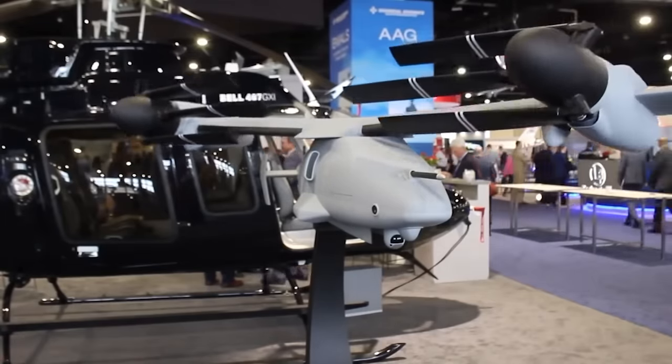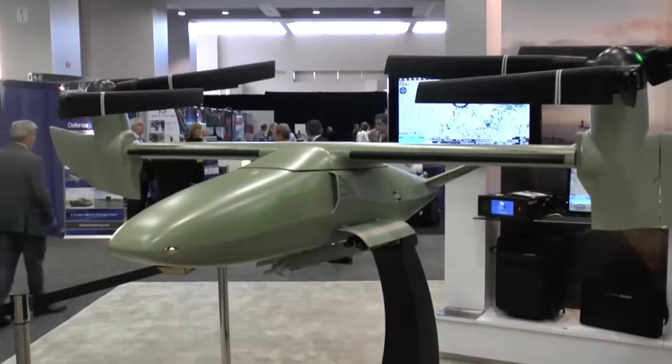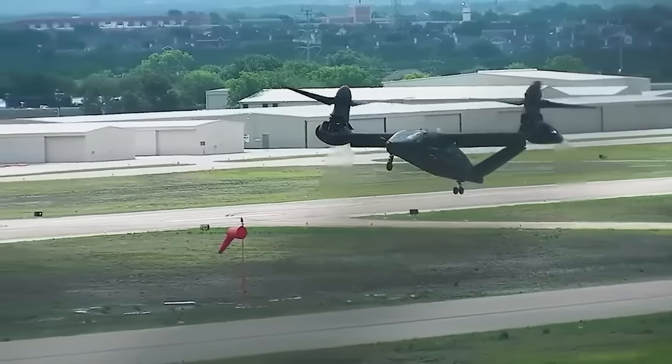Remarkably, the redesigned drone might be better than the original. As Wharton put it: "If anything, because the fuselage is slenderized down quite a bit, actually the performance is up, probably because our drag is down."